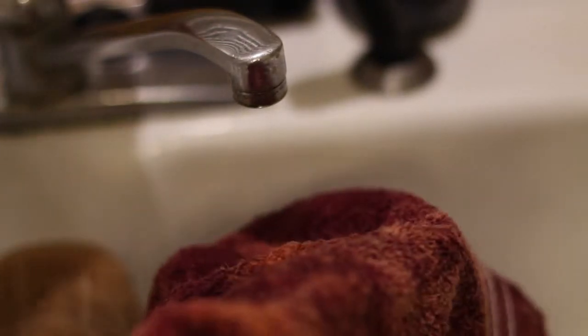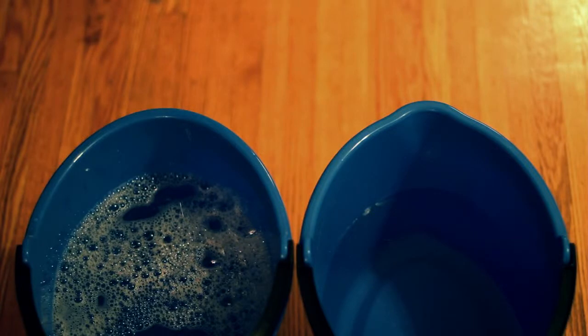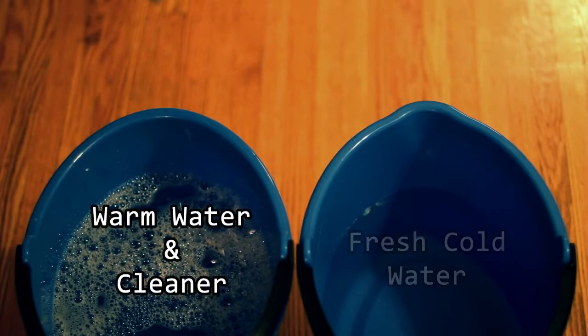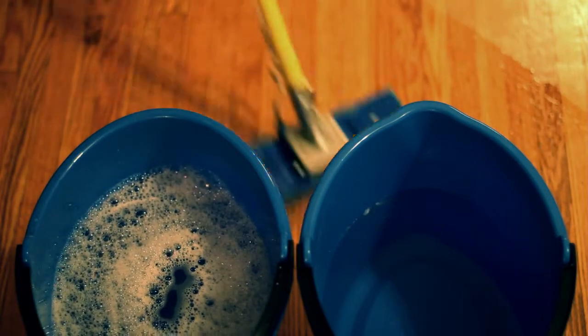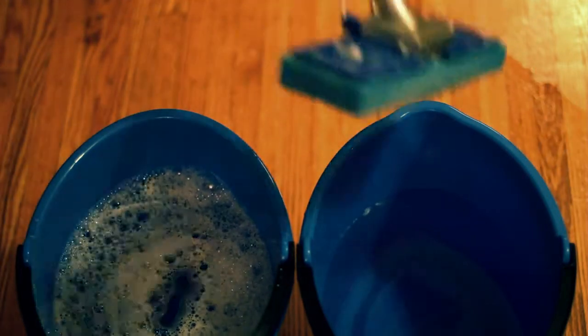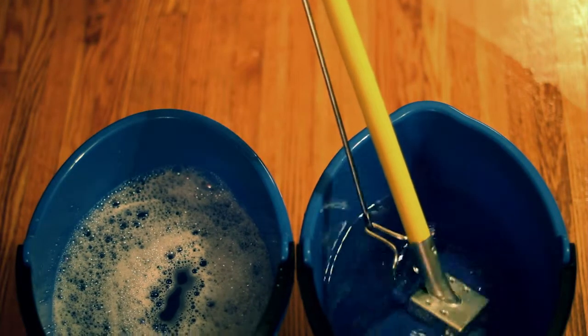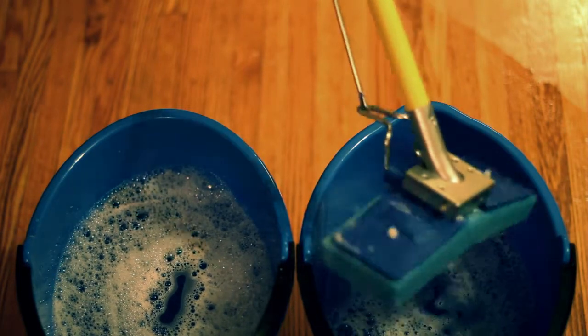When dusting, a wet rag should be used because it picks up more dust. When mopping, use two buckets: one with warm water and cleaner, and the other with fresh cold water that's used as a rinse. It is best to use a cleaner with soap or detergent in it. Rinse the mop in the second bucket before returning it to the cleaner. This will help you avoid putting contaminants back on the floor.